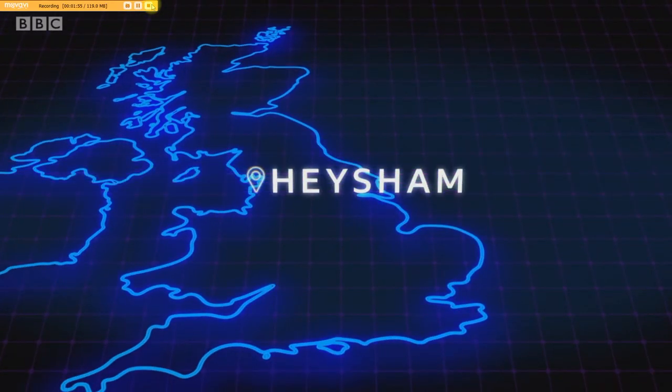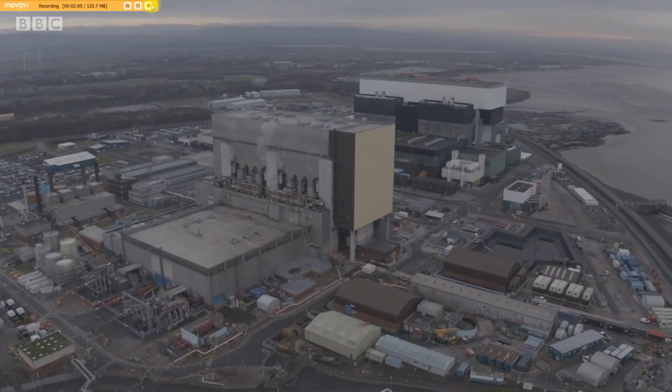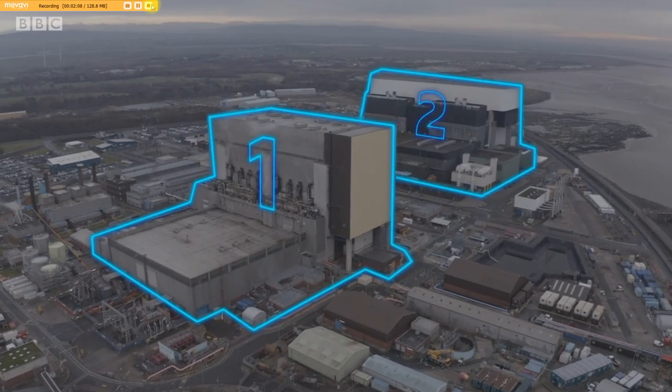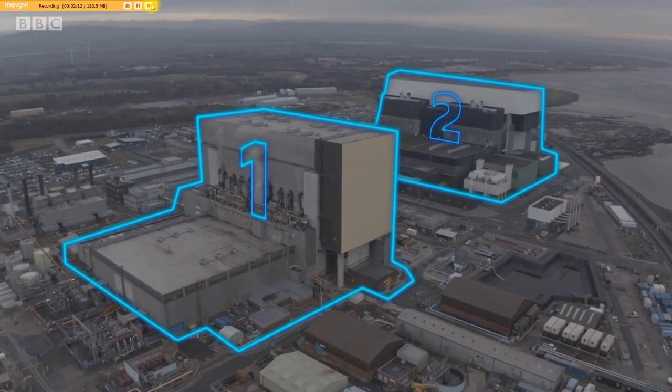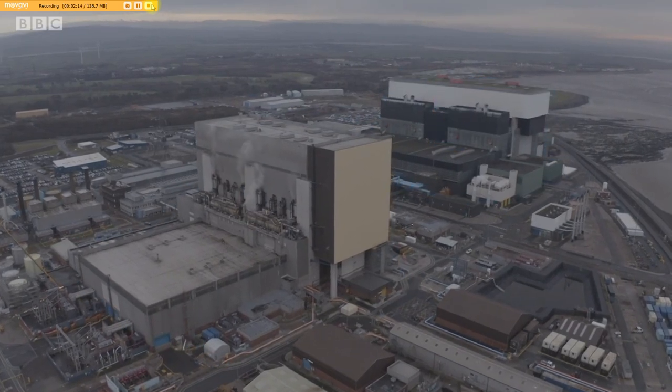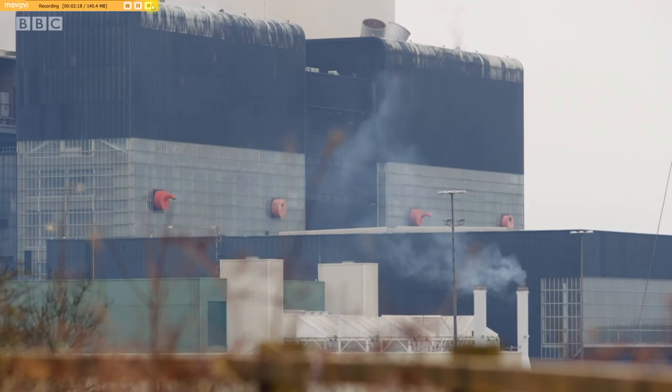Heysham is the largest operating nuclear site in Britain and has been powering the country for almost 40 years. The two large structures are Heysham 1 and Heysham 2. Each building contains two advanced gas-cooled reactors, and between them they pump out more than 2.3 gigawatts of energy to the national grid.